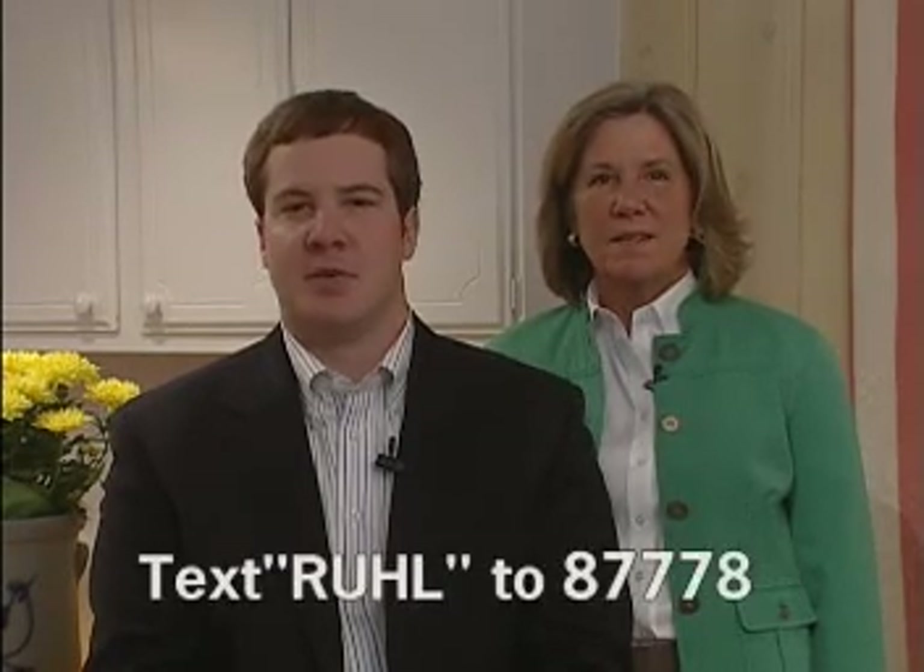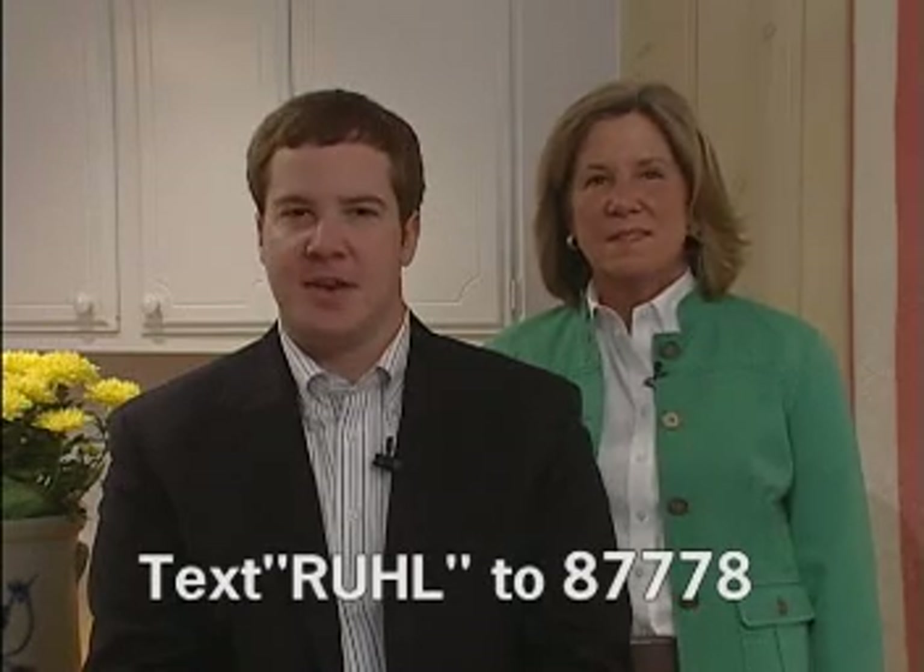Statistics show that 9 out of 10 people begin their real estate search online. That's why Rule & Rule is constantly improving RuleHomes.com. You can see all properties for sale in our region at RuleHomes.com. You can even access all these listings on your cell phone through our mobile website m.rulehomes.com or through our mobile Rule application, which you can download by texting RULE to 8778.